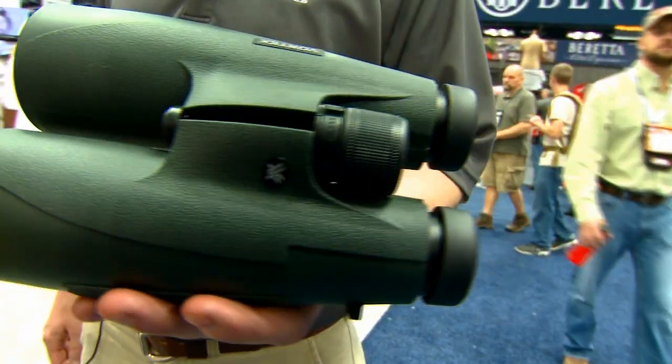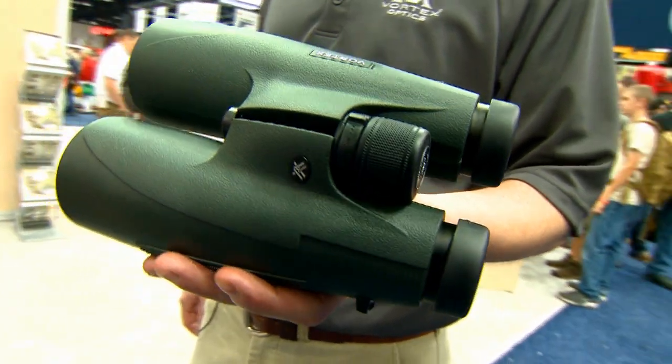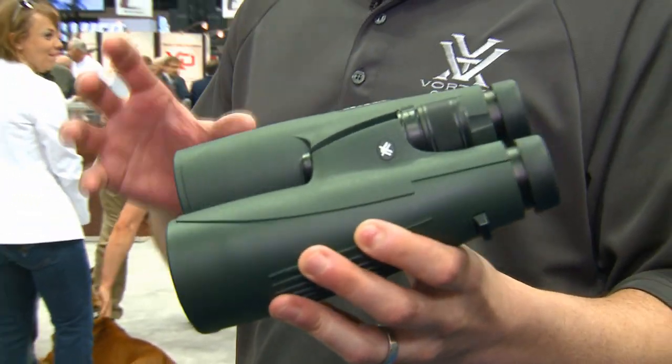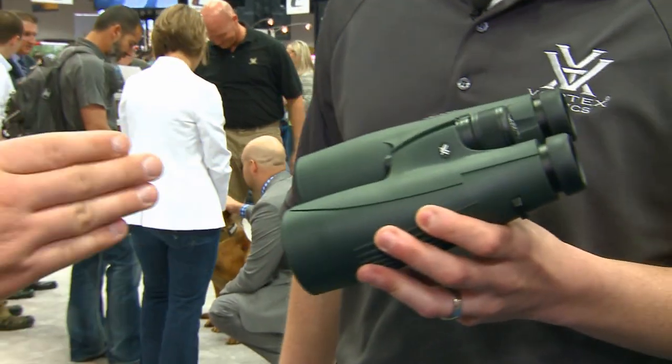We've got a deep lineup of binoculars, including our new Vulture 15x56. This binocular definitely has a specific purpose — scouring the wide-open western landscapes. Lock them down on a tripod and get to work. If you've got a binocular like this, 15x56, it's quite a bit cheaper and quite a bit lighter than a high-end spotting scope. This is exactly what you're going to want to have in your pack when you're going in the extra mile.